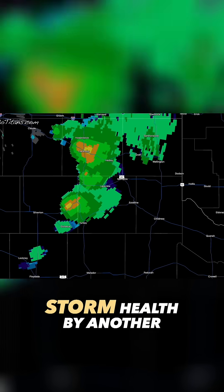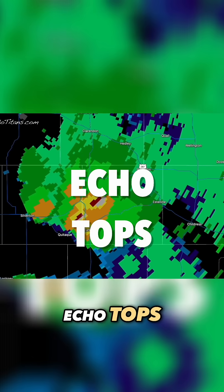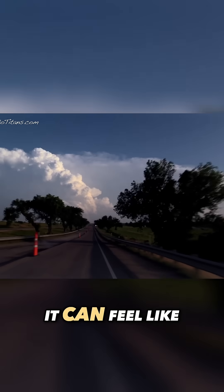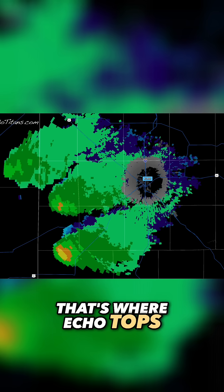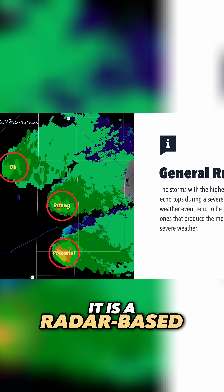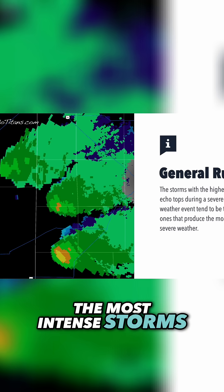Forecasters can also monitor storm health by another measurement easily seen on radar: echo tops. When the radar lights up with storms on a chase day, it can feel like picking a needle out of a haystack to storm chasers. That's where echo tops come in. To skilled storm watchers, it is a radar-based cheat code to finding the most intense storms in a crowded field.